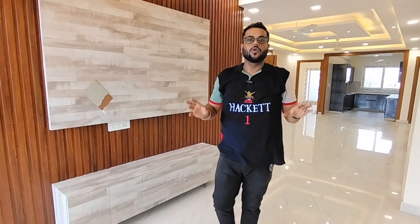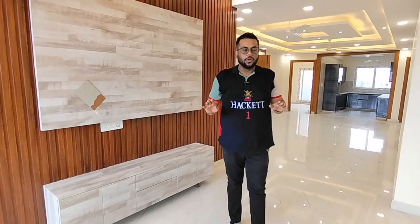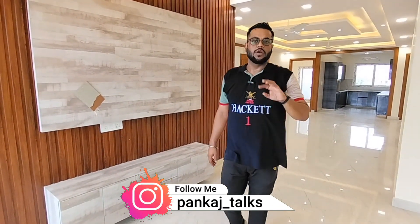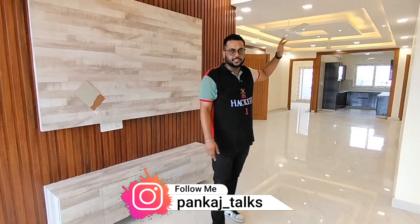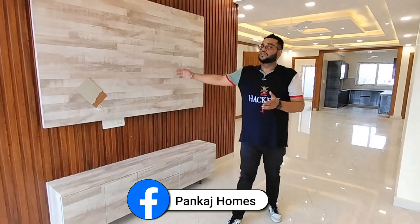So guys, I have shown you the whole thing — this is a 4 BHK unit with 4 toilets. As you can see, you will get this with all sanitary fittings and semi-furnished. In the semi-furnished package, basically you can see all these things are included.